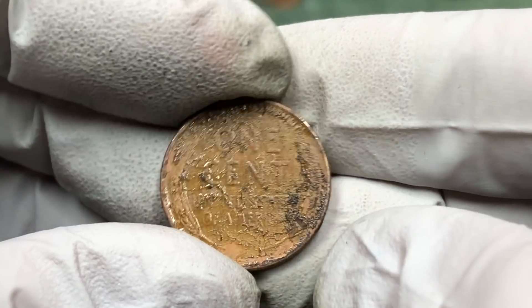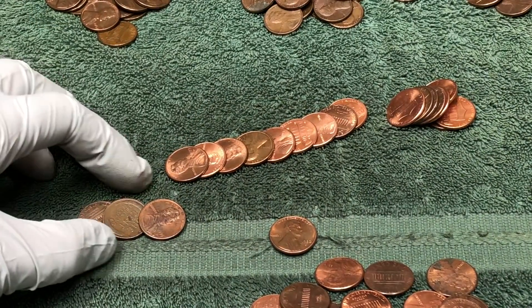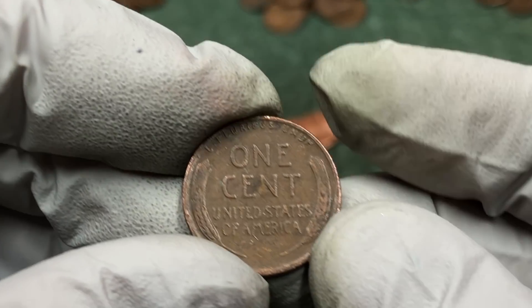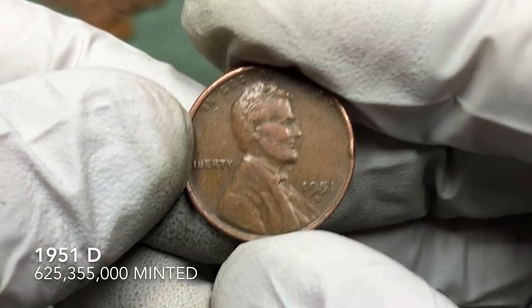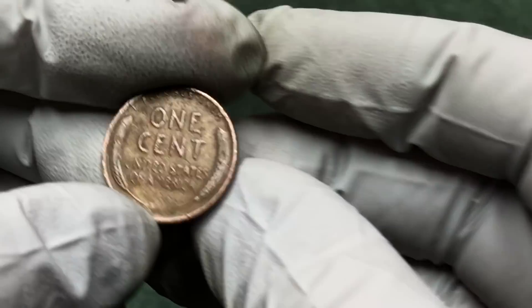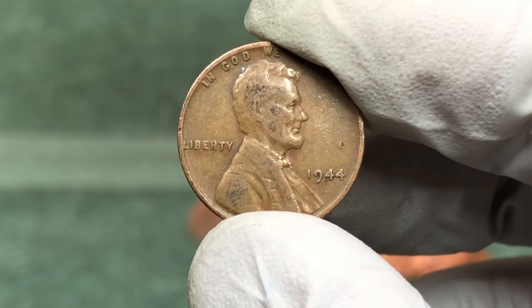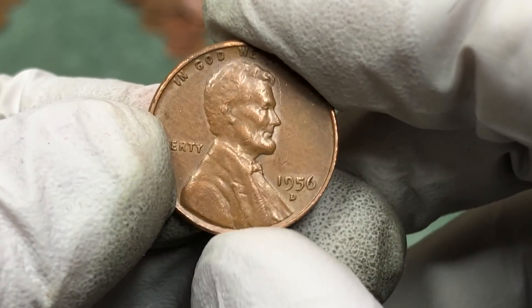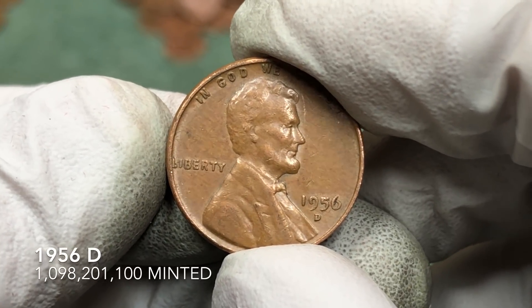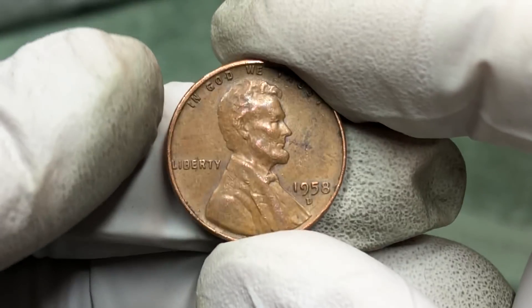We got a wheat penny that was stuck to another coin with some gross stuff on it — it's a 1954 D. Just 15 seconds after that crusty coin, there's another wheat penny in the same roll — a 1951 D. So many 51 Ds! Back in the 40s with a 1944. Then a 1956 D — I don't think we had one of those yet today. We also found a Canadian, and right next to it, a 1958 D.